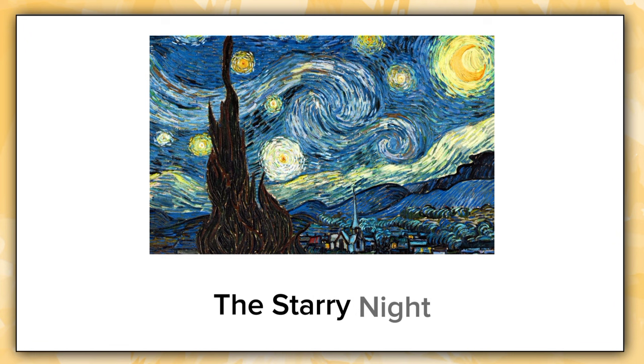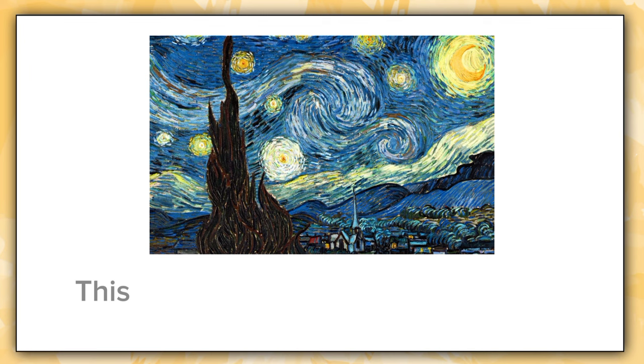The Starry Night is a masterpiece that I can gaze upon endlessly. Gaze upon endlessly means looking at for a very long time without getting bored. Step 2: Listen and repeat after me. The Starry Night by Vincent van Gogh is one of my favorite paintings.